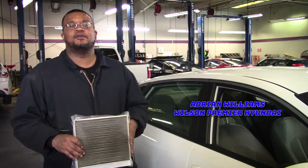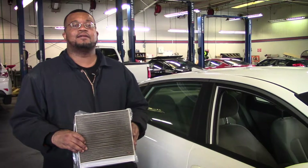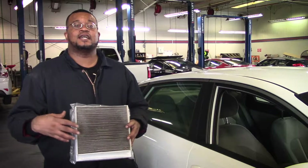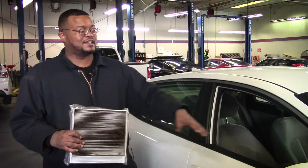How you doing? My name is Adrian Williams here at Wilson Premier Hyundai. And now is the best time to come and get your cabin filter changed, because the seasons are changing and there's a lot of pollen, dirt and debris in the air that tries to get into your vehicle.